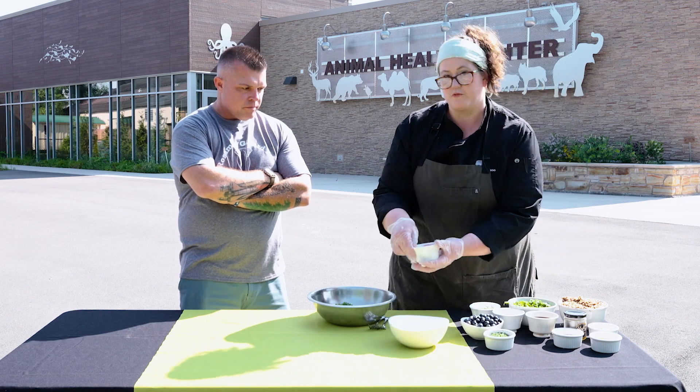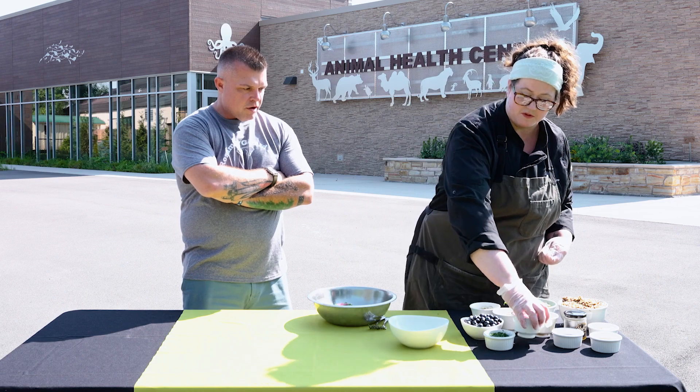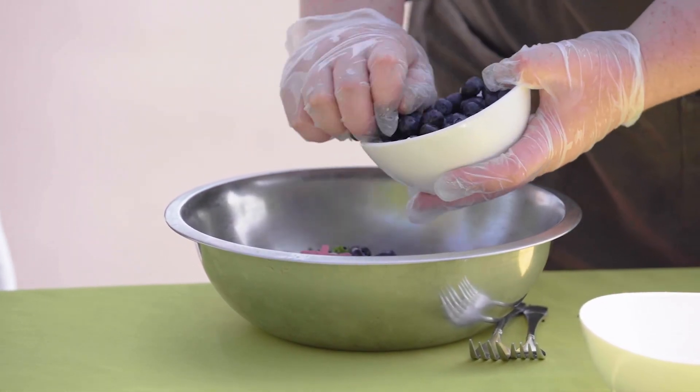I've got some pickled red onions that I pickled myself. That's a real easy process — great color too. Maybe another video. And then just some local blueberries for a little bit of sweetness and freshness.